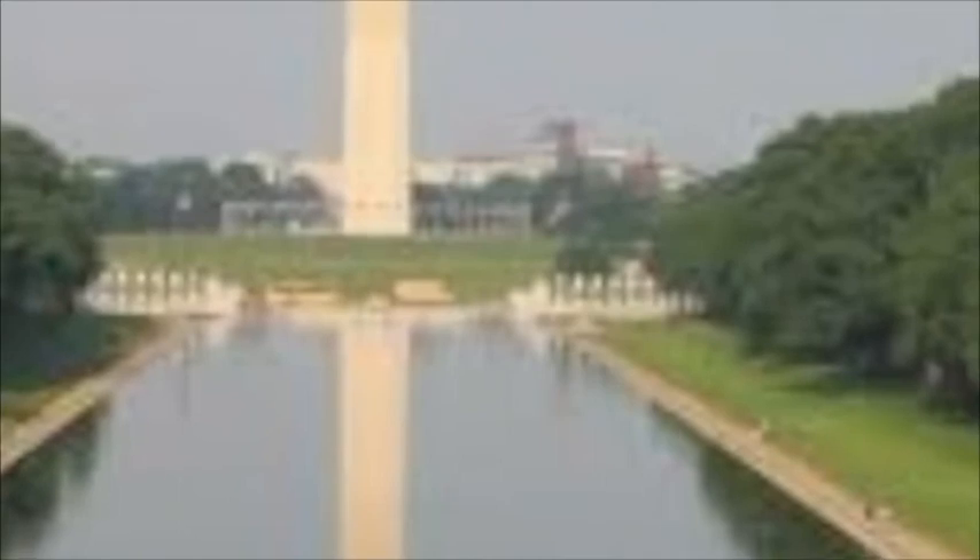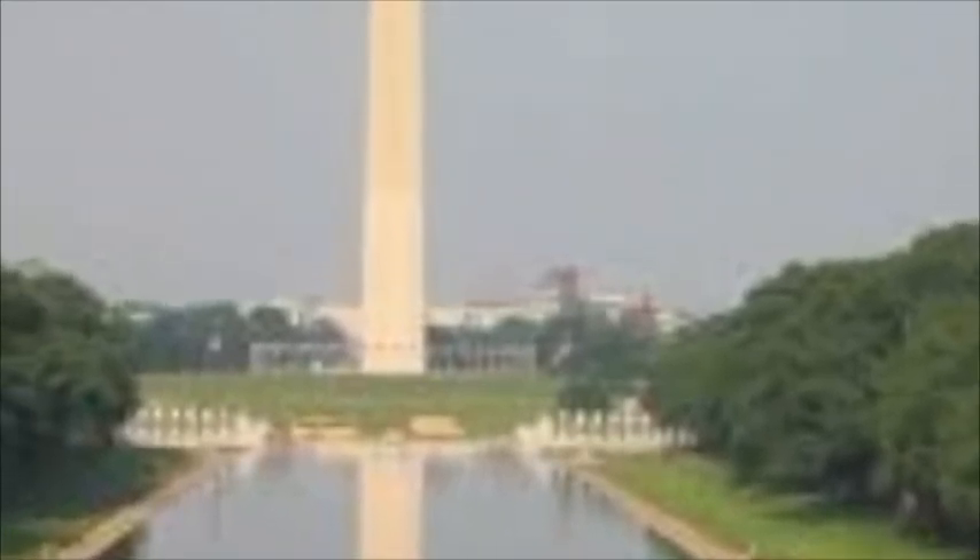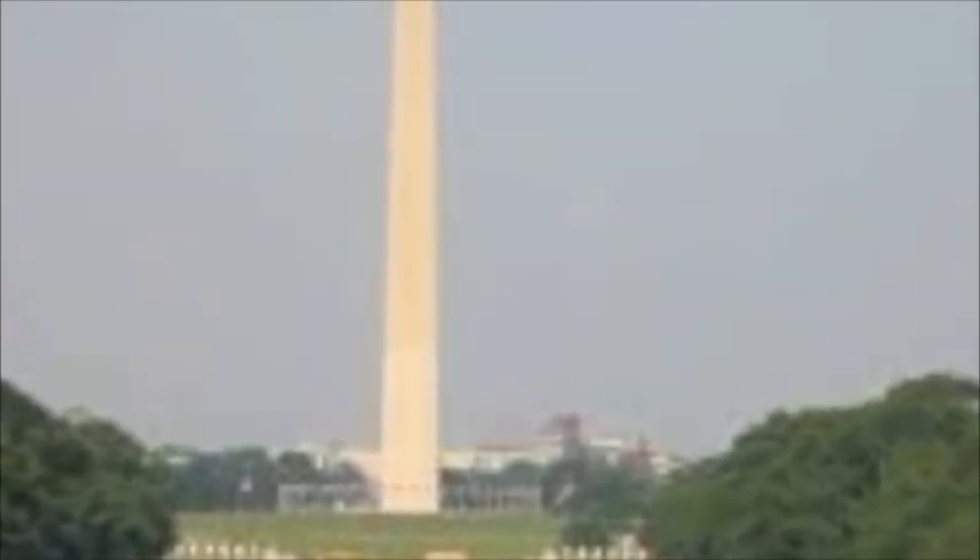This is the Washington Monument, located in Washington, D.C., which was finished on December 6, 1884. This is the most prominent as well as one of the older attractions in Washington, D.C.